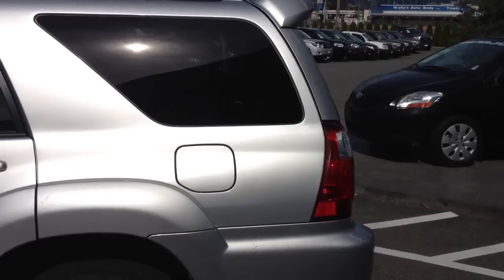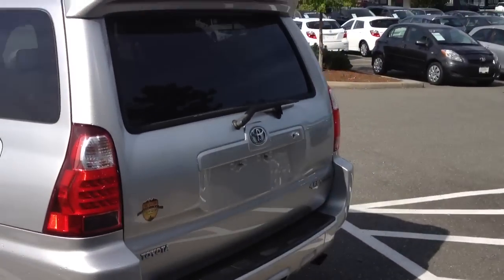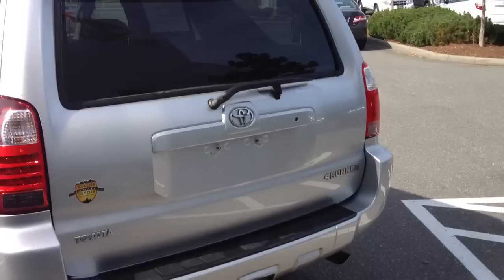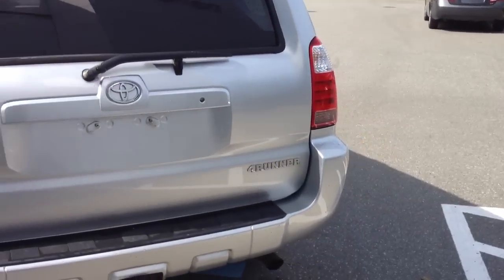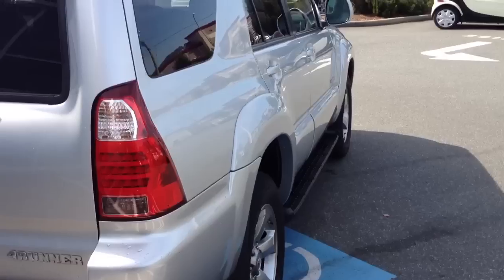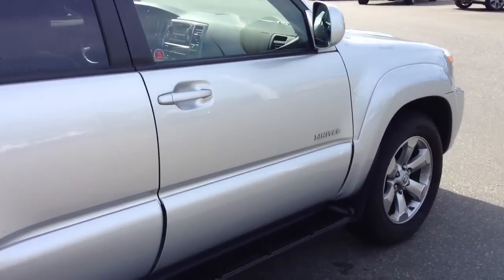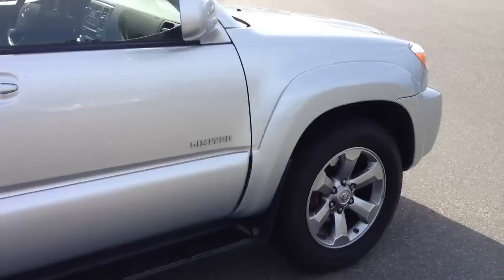Overall it's in excellent shape. It is silver in color, as you can tell, and has a gray interior. We're just going to do a quick walk around and show you a few items on the truck. There are a few things that we are going to take care of, and I just want to point them out to you. With silver, it does hide visible marks and scratches, but this one here is in quite good condition.